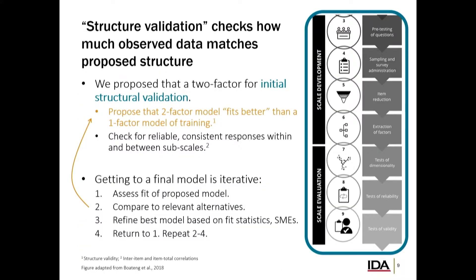Structural validation is what we're doing here. In the most straightforward terms, we're asking: do these two subscales that we think exist in training actually come out in the data? Can we measure them distinctly, and are they statistically separable from one another? We're going to compare this against a one-factor model — maybe it's all just one construct of 'how good was my training' and it doesn't break down into two separate sub-factors. Those are the two things we're comparing.